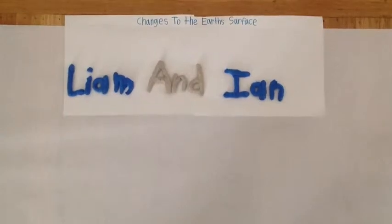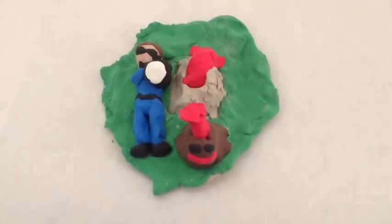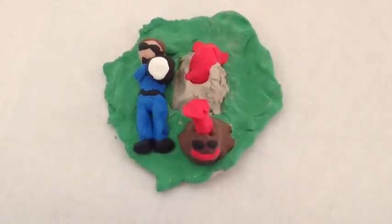Changes to the Earth's Surface by Liam and Ian. Changes constantly happen to the Earth's surface. There are many different ways that this can happen.